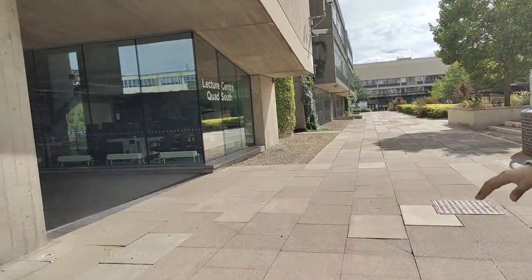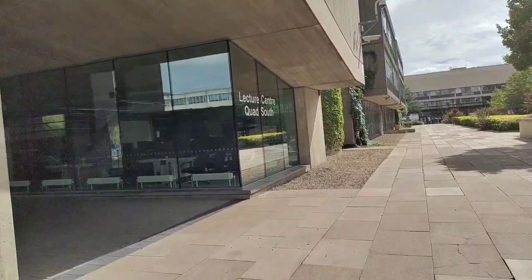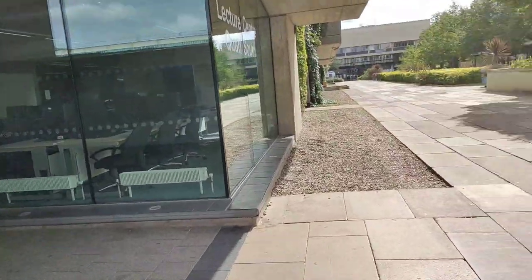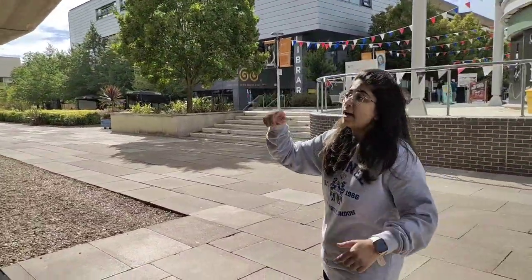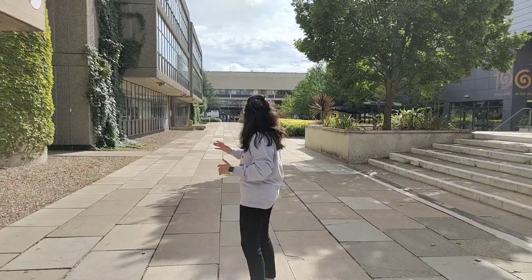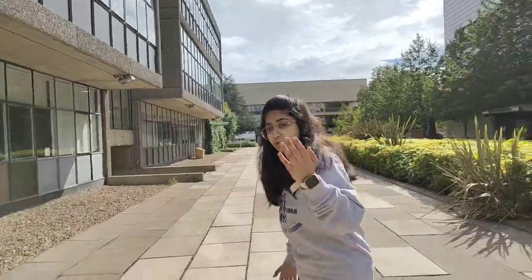Right in front of the quad is a large lecture center with computer labs. I had a few lectures on the second floor. If you're going to have offline lectures, they'll likely be in this building in front of the quad. I'm going to show you the student center now.